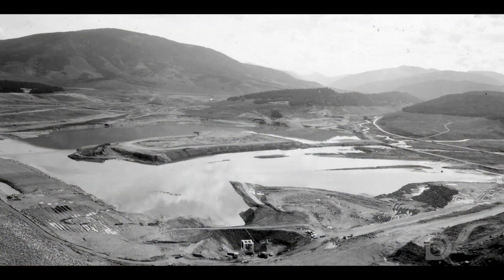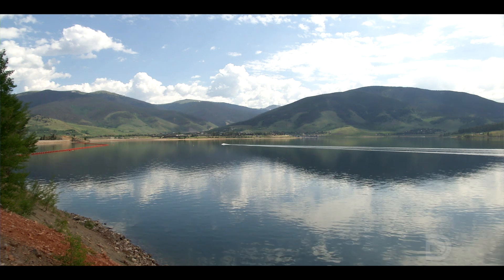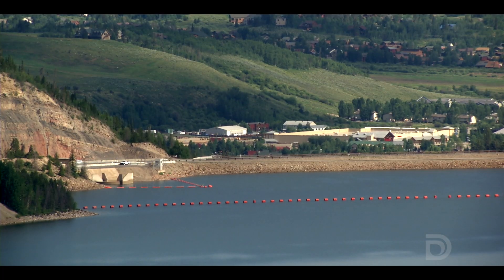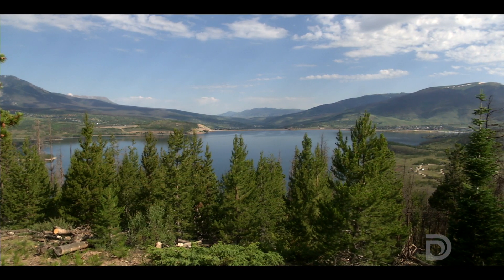Since the time that it was built, Denver Water built Dillon Reservoir, which really provided Denver's water needs and security up until now, and up until the 2002 drought and the 2003 wildfires.